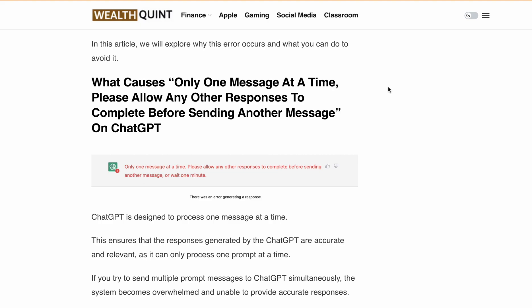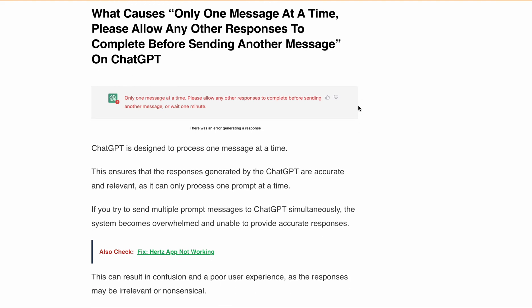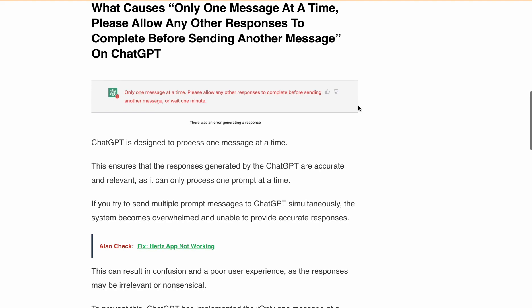Basically, this error occurs when you open ChatGPT in two tabs or on two PCs and simultaneously, from one account, you are prompting ChatGPT on both. ChatGPT is designed to process one message at a time, which ensures that the responses generated are accurate and relevant.